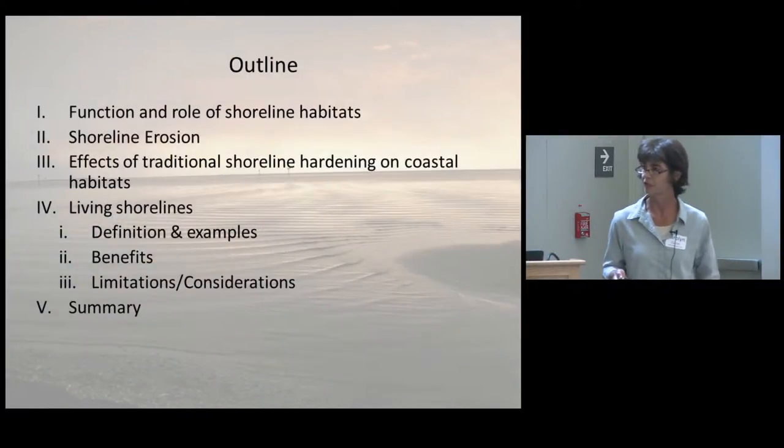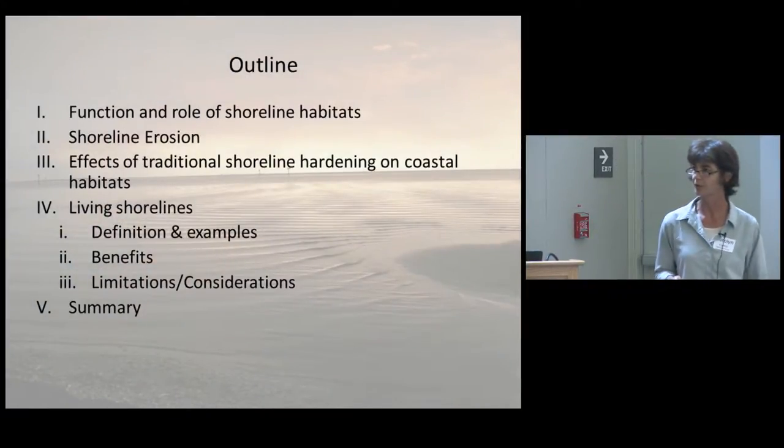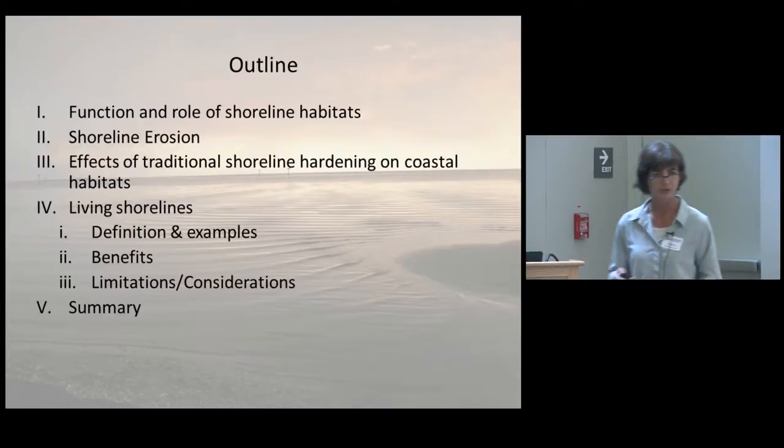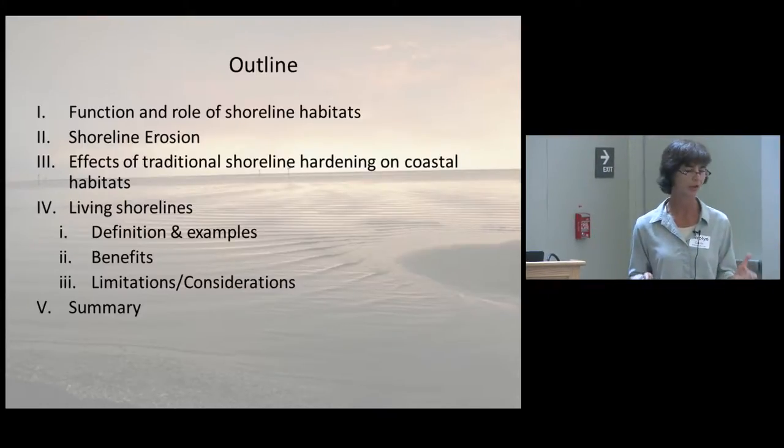Here's the outline: a general background on the function and role of shoreline habitats; we're going to talk about what we understand about shoreline erosion; we're going to talk about why we want to go away from some of the traditional shoreline hardening approaches and embrace the living shoreline approach instead; we're going to give you some specific examples of living shoreline installations, how they work, and talk about some of the limitations of this approach — where you can use them and where you can't.